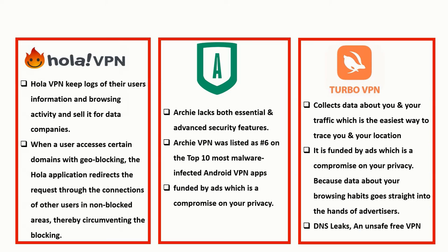The third VPN to avoid is Turbo VPN, one of the most installed VPNs for Android users. It collects data about you and your traffic, which is the easiest way to trace you and your location. It is funded by ads — a compromise on your privacy — because data about your browsing habits goes straight to advertisers. It also has DNS leaks and is unsafe to use.